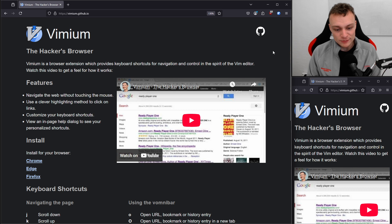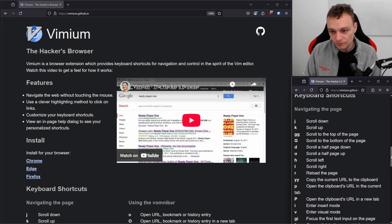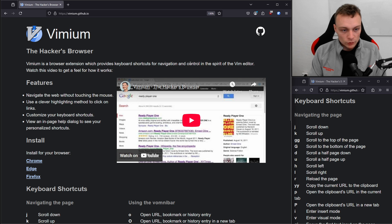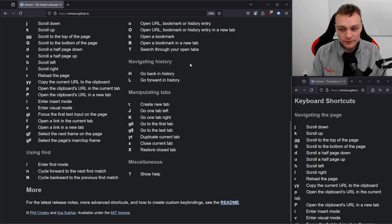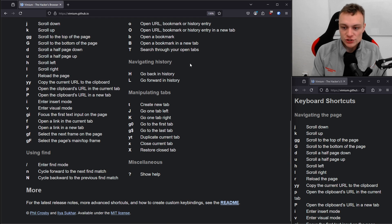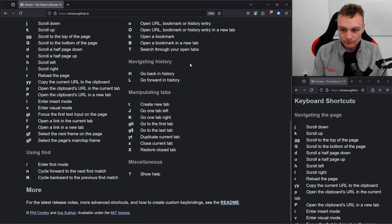Now Vimium is set up. Let me use the browser in the bottom right to pull up the keyboard shortcuts. We can now navigate this browser using those shortcuts. By pressing J, I'm scrolling down. By pressing K, I'm scrolling up. Pressing GG, I'm scrolling to the top of the page. Using a capital G, I jump to the bottom of the page.